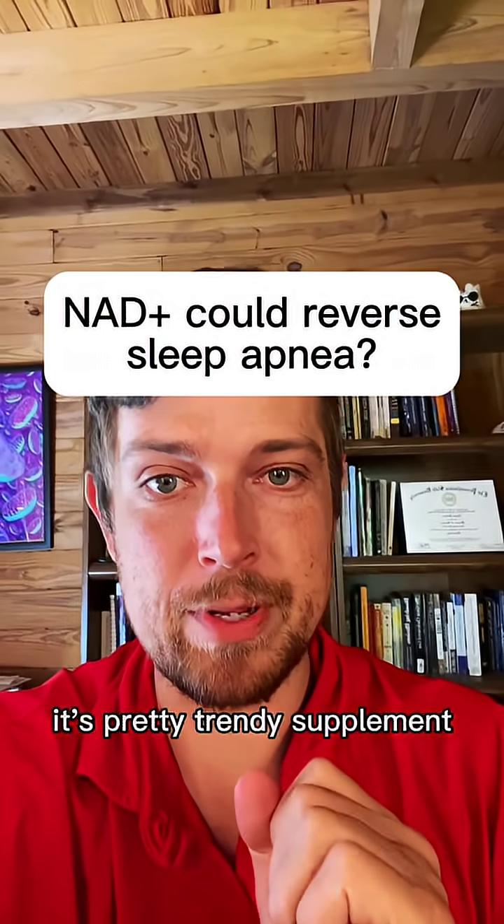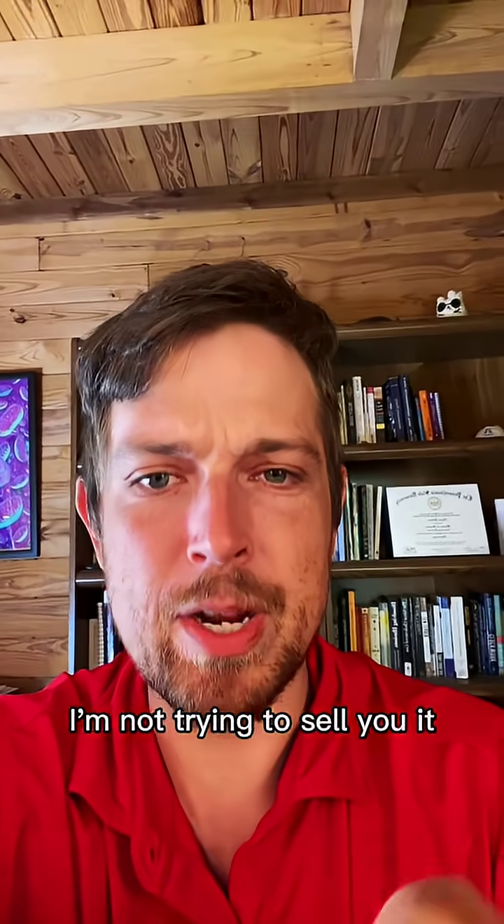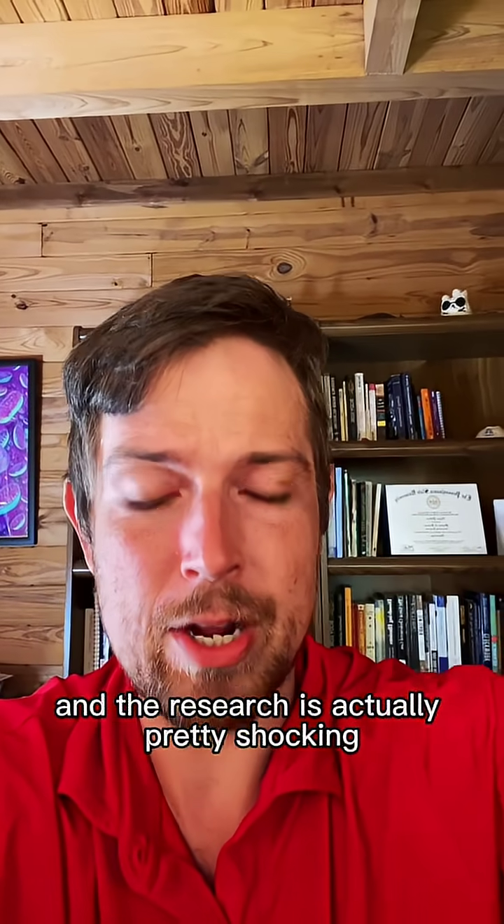Could NAD Plus help reverse sleep apnea? It's a pretty trendy supplement — I'm not trying to sell you it — and the research is actually pretty shocking on what the effect is.